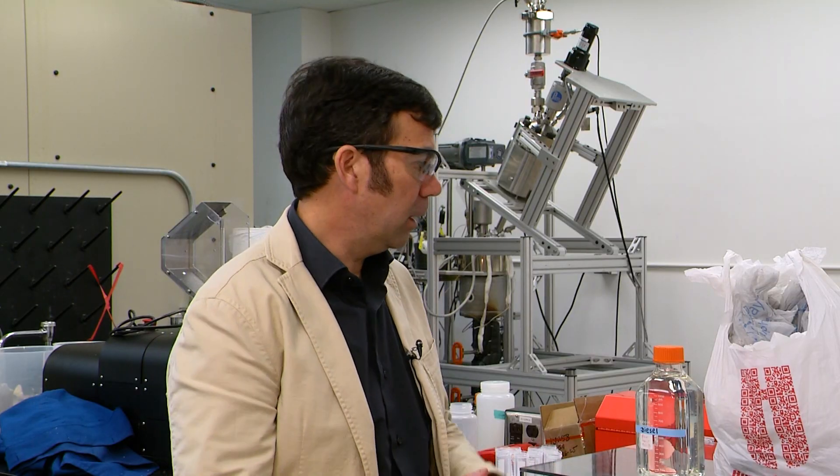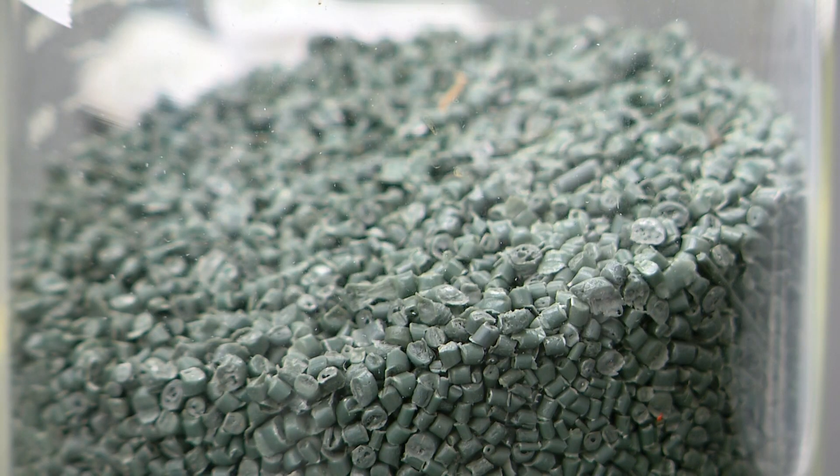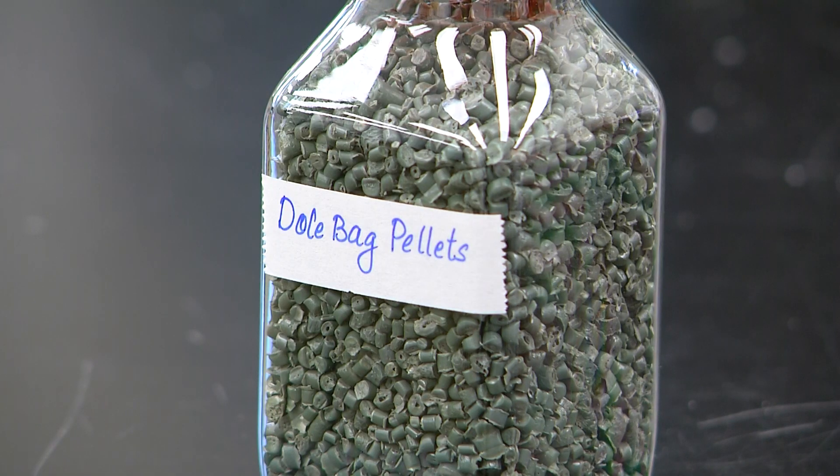So we take lots of different kinds of plastic — for example, plastic bags or hard items — and we convert it into a densified form like pellets.